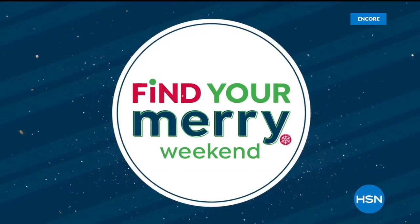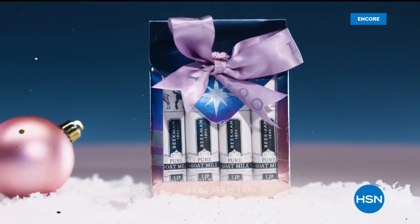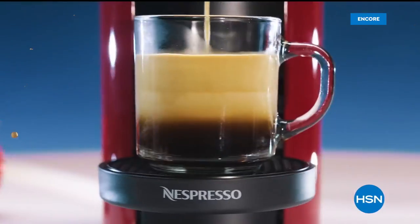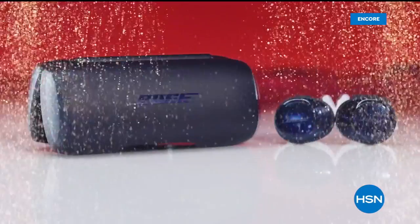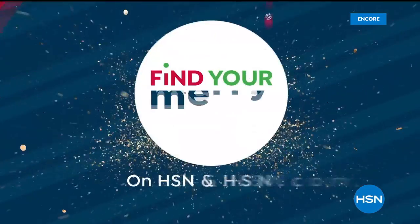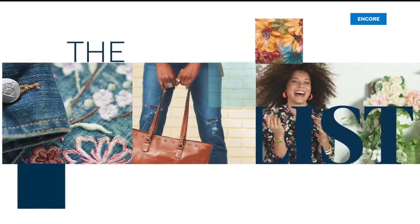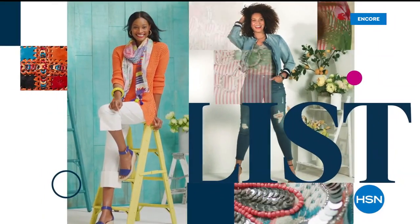We're going to share the details at the start of our next hour, but you're more than welcome to call to get yours now before we start losing some choices. This combo is going to be the first to go today — item 712-660. When we come back, we're going to talk about this amazing soft pullover as well.